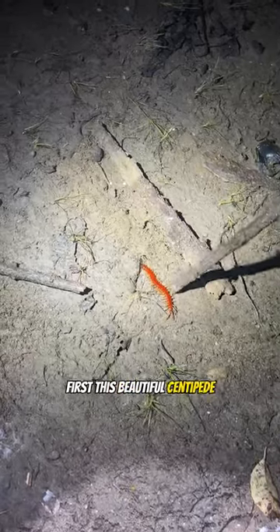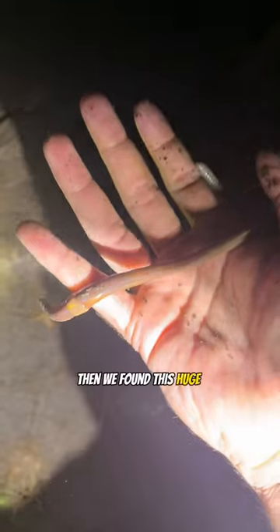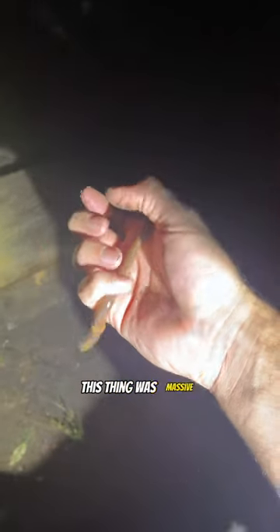First, this beautiful centipede. Look how bright he is. Then we found this huge earthworm — this thing was massive.